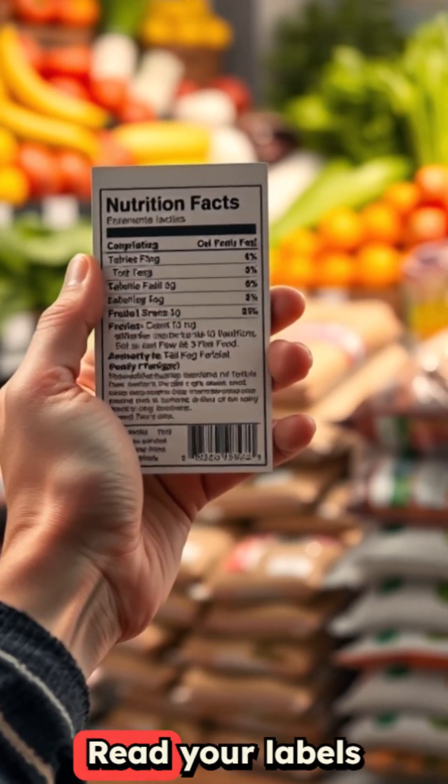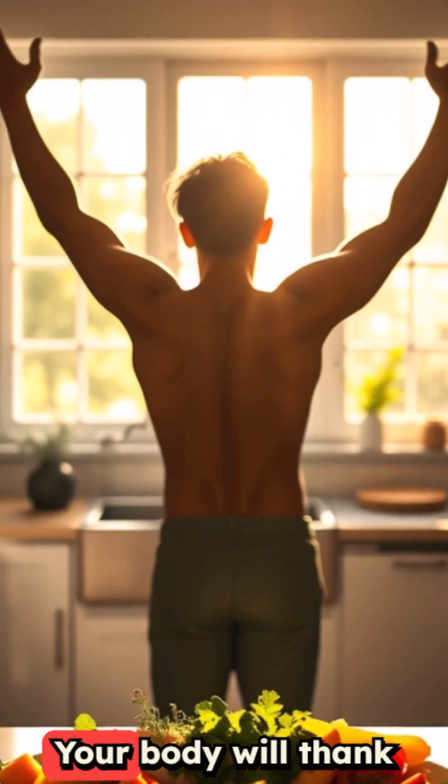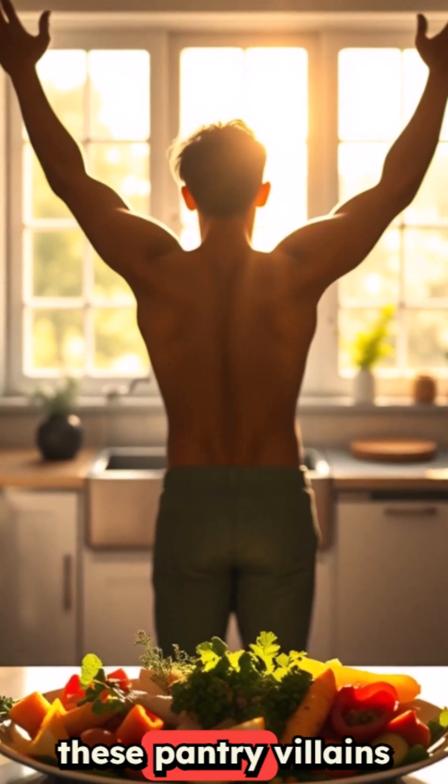The takeaway here is simple. Read your labels carefully and choose fresh or frozen options whenever possible. Your body will thank you for ditching these pantry villains, and your meals will actually taste better too.